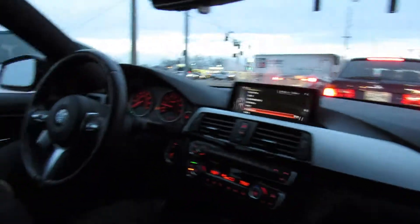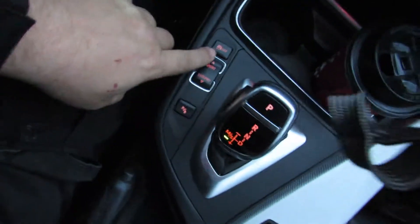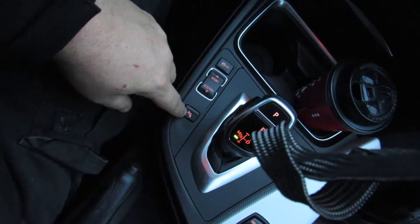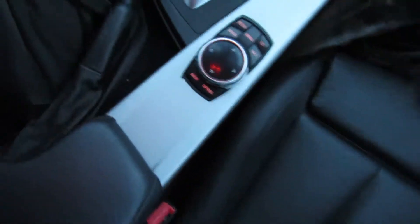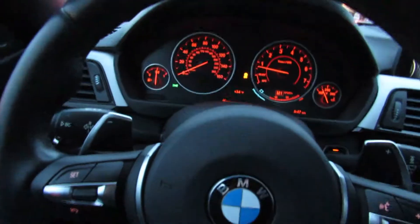Pretty cool car, man. Looks like they have all the sport buttons and stuff that everybody wants - sport, sport plus, whatever. And they've got the parking brake thing here too. And the iDrive or whatever they call it - this one has all the eco dynamic stuff. You can see on the gauge all that green there.